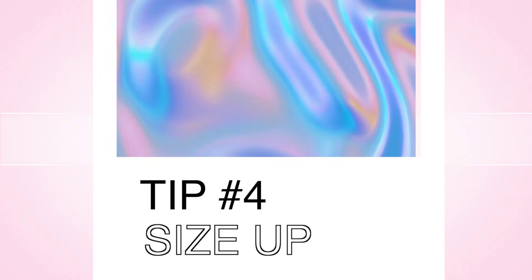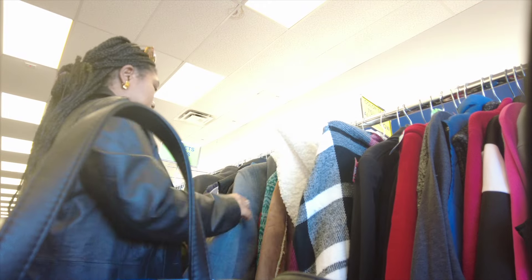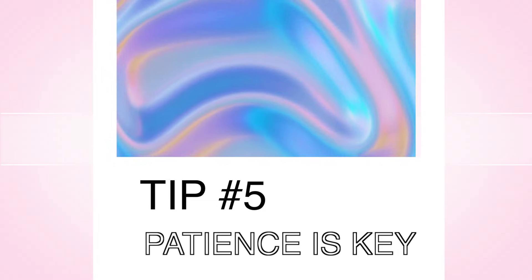Another tip: size up, because you can always alter it down. I don't go to the thrift store looking only at my exact size — I look at everything except extra small. I even go into the plus size section because you can always bring it down. Tailoring is one of the best things I do alongside thrifting because you can customize the piece to your body type, which I love.